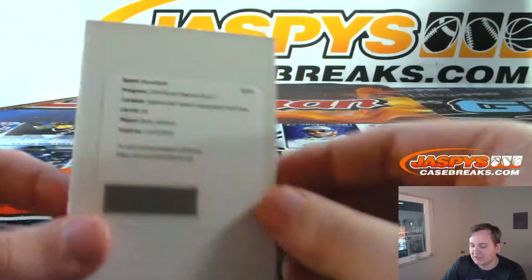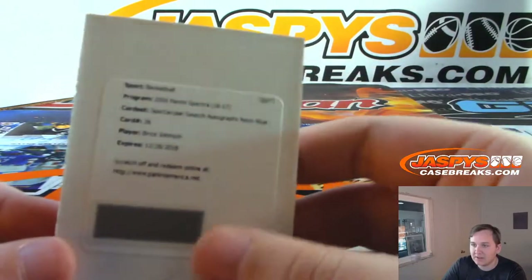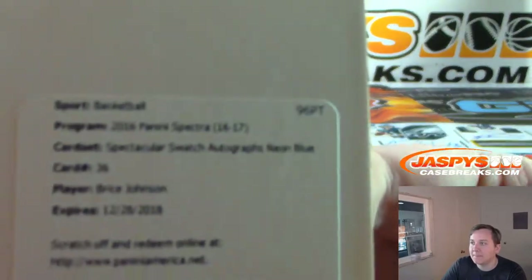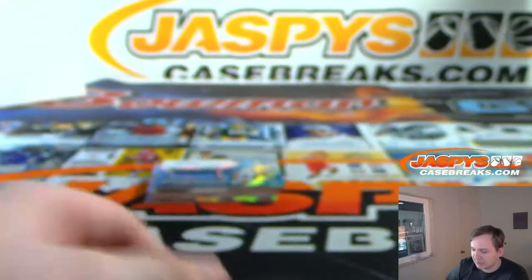Redemption — Bryce Johnson, neon blue. That goes to Daniel F with the zero spot. Spectacular Swatch auto, neon blue, card 36 — Bryce Johnson.